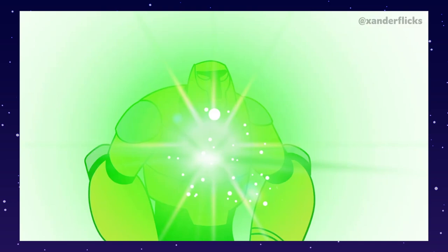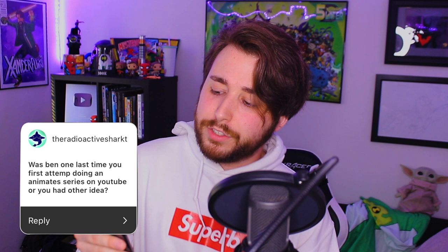I'm literally learning the process as I'm making this fan project — it's a lot of fun. Was Ben One Last Time your first attempt at doing an animated series on YouTube? It is the first animated project I've done here on YouTube; however, it is not the only animated project I've ever tried to work on. I've got lots of other projects in development behind the scenes when I'm not working on Ben One Last Time, so stay tuned. Thank you so much for watching and for getting me to 200,000 subscribers — I'll see you guys next time.